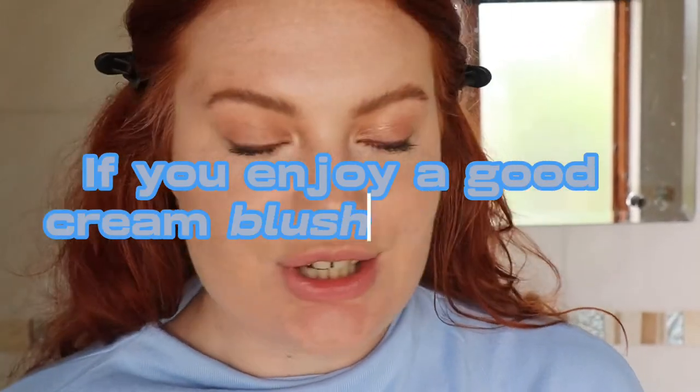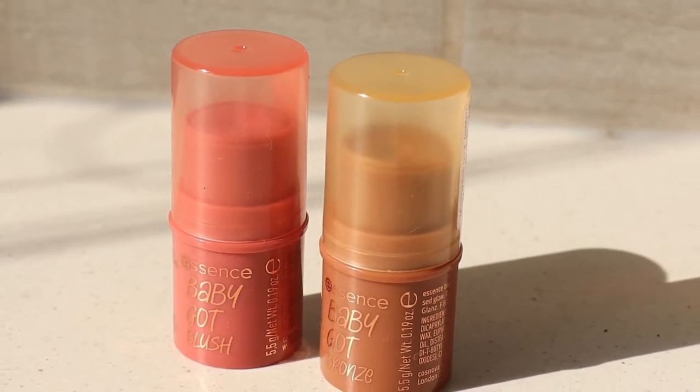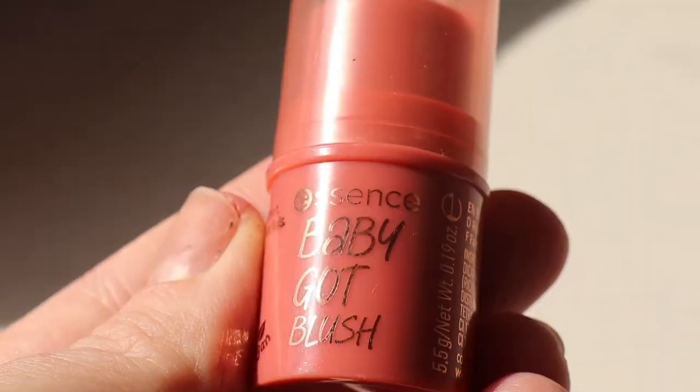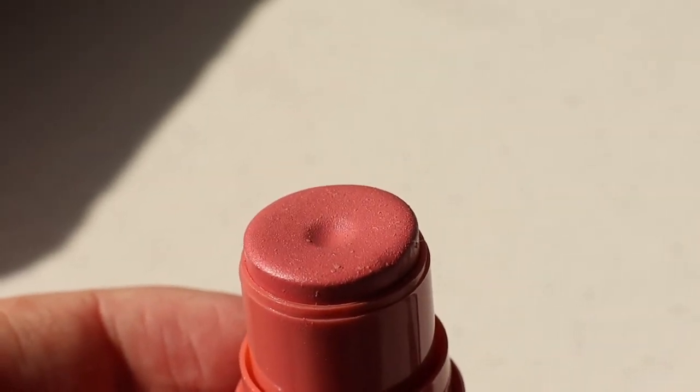If you enjoy a good cream blush as well as a cream bronzer, then Essence has the perfect new product for you. These are the Essence Baby God Blush and Baby God Bronze Contour and Blush Sticks. Essence claims that the creamy bronzer and blush is silky and blendable for a natural, fresh complexion look, and today we are testing them out.